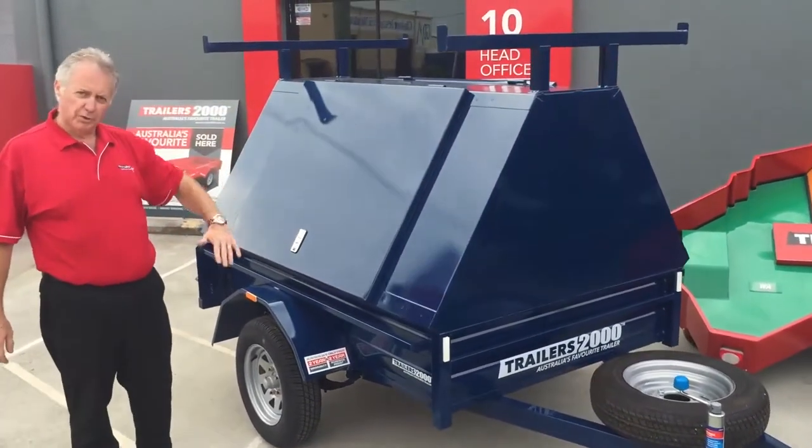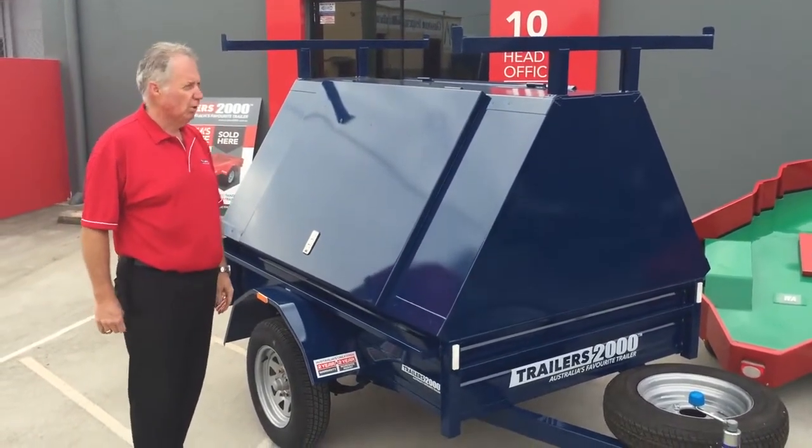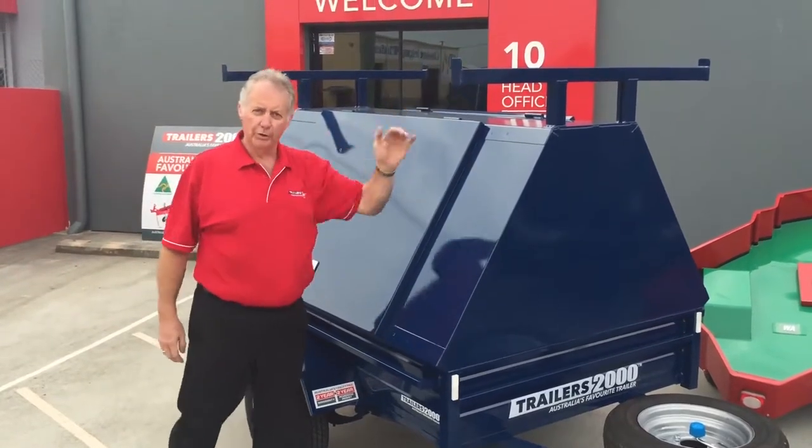This is one of our high tops. Both these trailers have got our high tops on them, which is 785 pile. We also have a lower top available in all of our range. This one's got our permanent welded-on ladder racks.